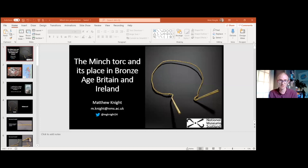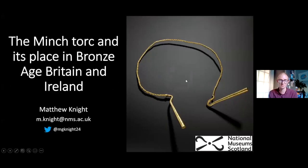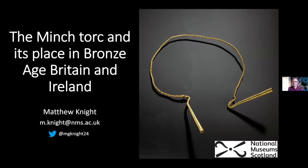I have great pleasure in introducing Dr Matthew Knight. Matt is Senior Curator of Prehistory at National Museums Scotland, and he has particular research interest in how people made, used, and deposited objects. It's an absolute pleasure to be back here virtually. Maybe one day I will actually be at the museum in person, but for now you are joining me in my kitchen.